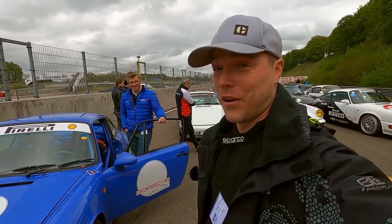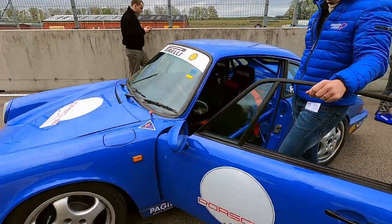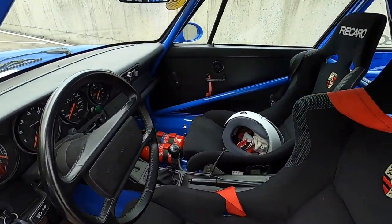And here's another original, in the sense of an original Cup car, sold in Sweden in 1991. This is Lars, the owner. And this is a real beauty, kept in the original shape.